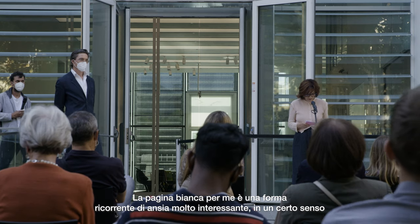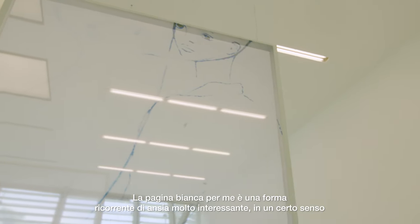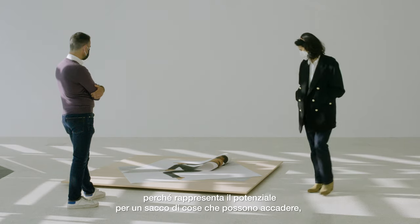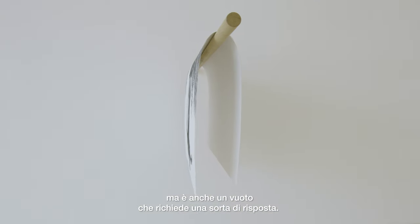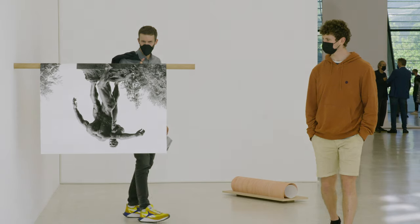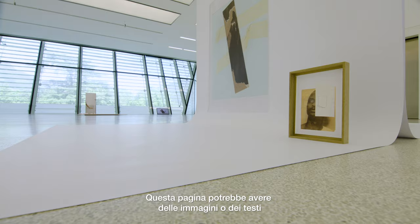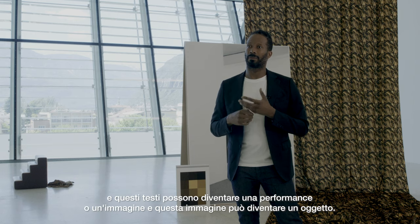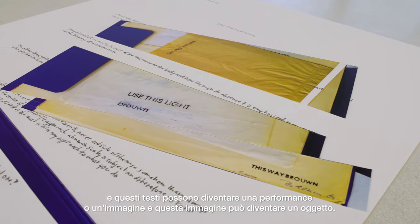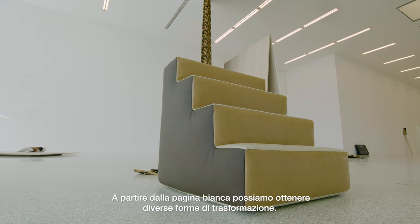The blank page to me is a very interesting recurring form of anxiety, because it represents at once the potential for a lot of things to happen, but it's also a void, an emptiness that needs or calls for a kind of answer. This page could have images on it, this space could have text on it, and this text can become a performance, this text can become an image, this image can become an object. So from the blank page we have many different forms of transformations.